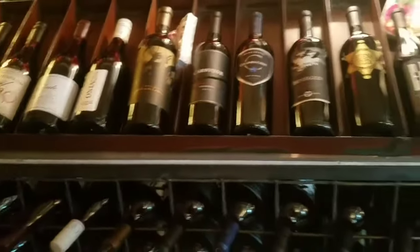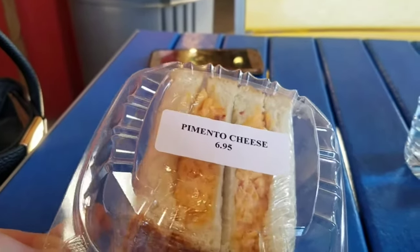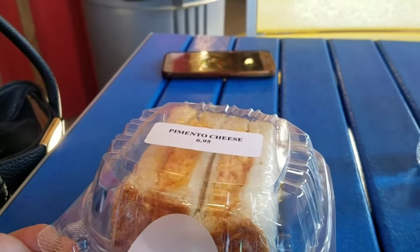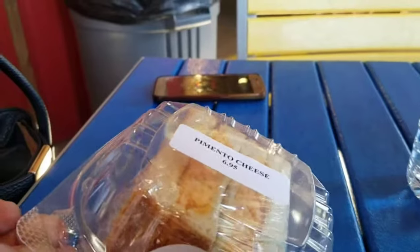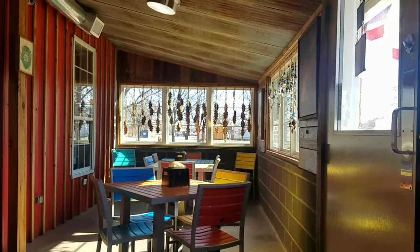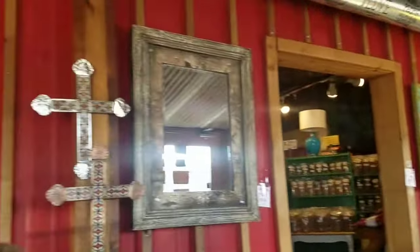Texas wines, yeah. We are at Valley Pecans in Chillicothe, Texas. Heard they had a good deli here, but it's closed on Sunday so we had to grab and go. See how the pimento cheese stacks up. Kind of a cool place, huh?